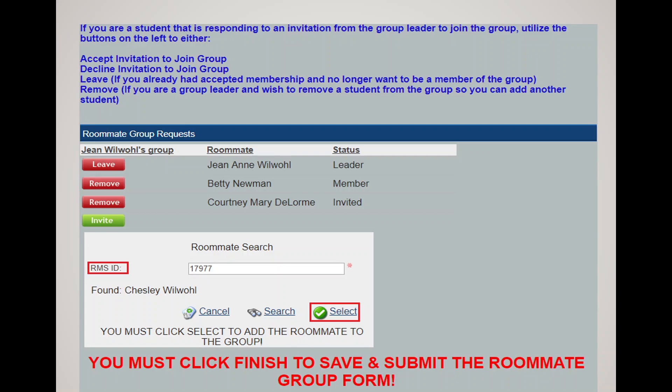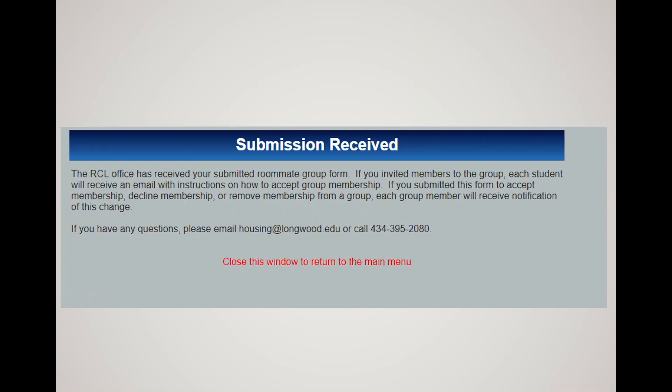Once the group is saved, the system sends emails to all invited students with instructions to accept or reject membership in the roommate group form. When they log in, they'll see two buttons next to their name — accept or reject membership — and after clicking Finish, emails go out to everyone updating them on that student's status. You'll continually receive emails updating your group's status. If you want to double-check closer to your registration date, log into the Housing Gateway, click on the roommate group form, and you can see everyone's current status. A confirmation message appears once the form is submitted.